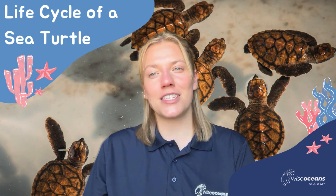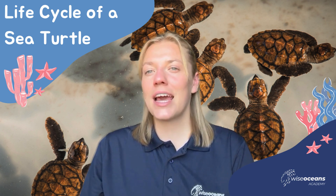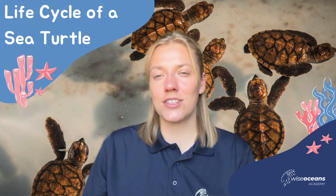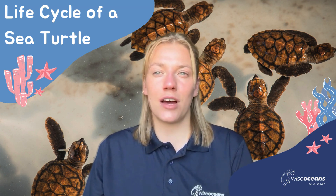Hi everyone and welcome to Wise Oceans Academy. I'm Martha, one of the marine educators here, and today we're going to be taking a deep dive into the life cycle of sea turtles. I really hope you like learning more about these amazing marine reptiles.